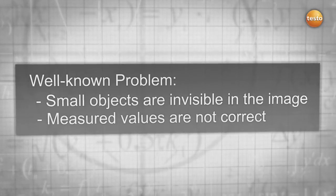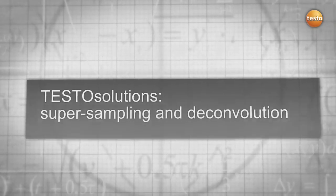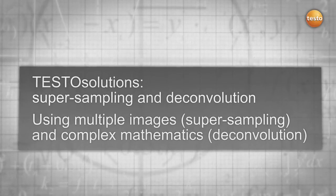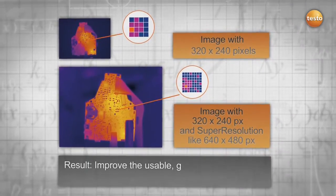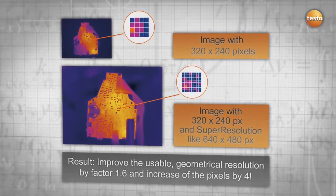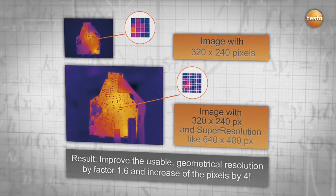The Testo solution uses super sampling and deconvolution. By using multiple images, super sampling and complex mathematics — deconvolution — you get more information out of your thermal images. The result: an improvement of the geometrical resolution by 1.6 and an increase in your pixels by 4, for more details and safety.